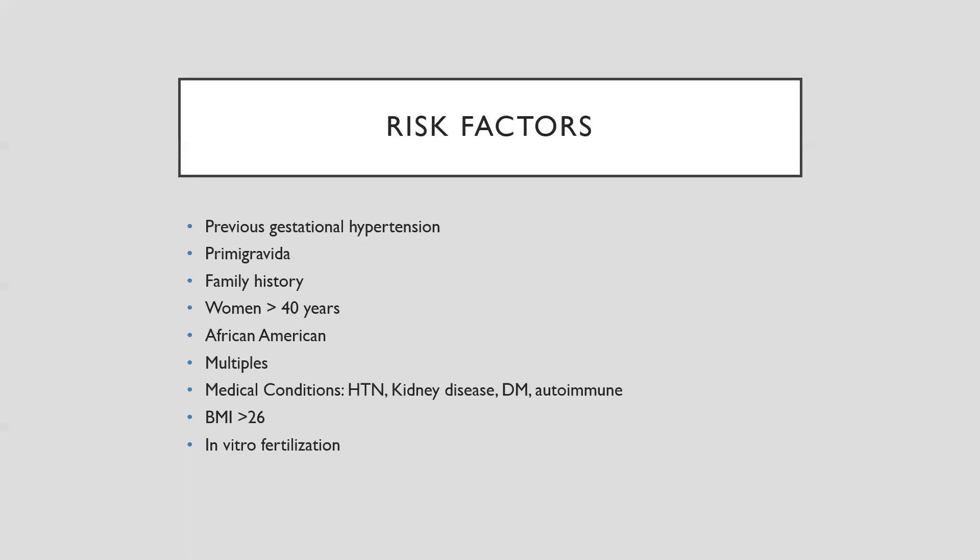Risk factors that increase a woman's likelihood of gestational hypertension include previous gestational hypertension, first pregnancy, family history, age over 40 (referred to as geriatric mothers), African-American ethnicity, multiple gestation such as twins or triplets, pre-existing conditions like hypertension, kidney disease, autoimmune disorders, or diabetes mellitus, BMI greater than 26, and having undergone in vitro fertilization — because the body hasn't had time to adjust to the fertilization process, and the body's response is often hypertension.